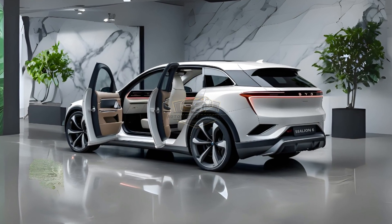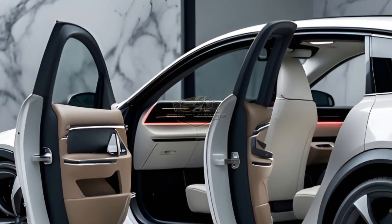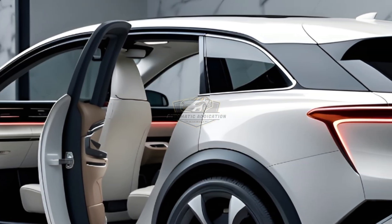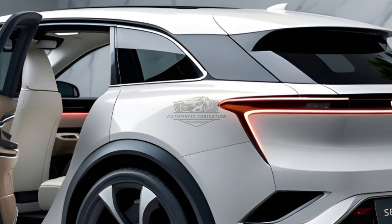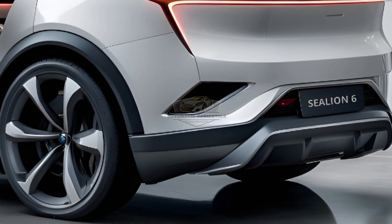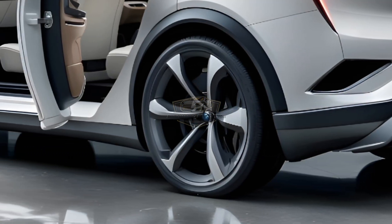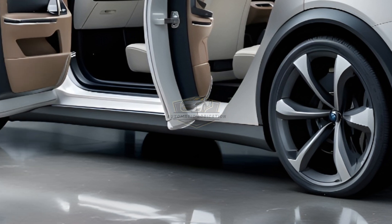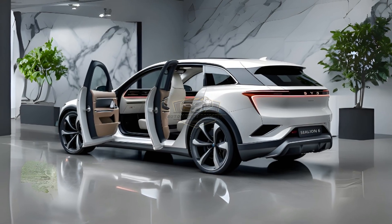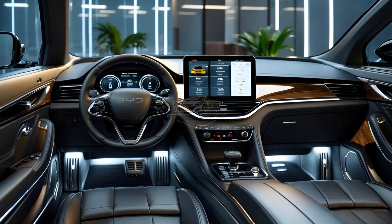Number 2: BYD Sealion 6 DMI. Born from BYD's new Ocean series, the Sealion 6 DMI is more than just a plug-in hybrid SUV. It's where cutting-edge technology meets ocean-inspired design — where bold presence meets next-gen efficiency, bridging performance, practicality, and plug-in innovation in one sleek silhouette. From the front, its shark-nose grille and piercing LED matrix headlights demand attention. The side profile is muscular yet fluid, like waves in motion. Riding on 20-inch aero wheels, it features a panoramic sunroof, hidden door handles, and a rear light bar that glows like the horizon.